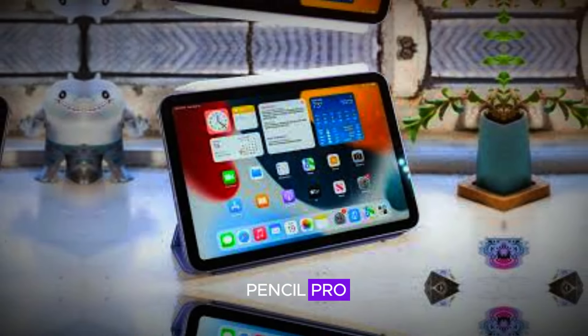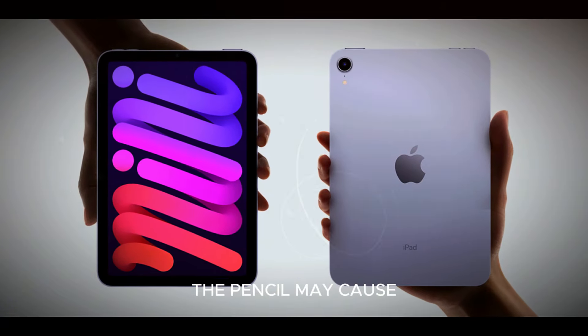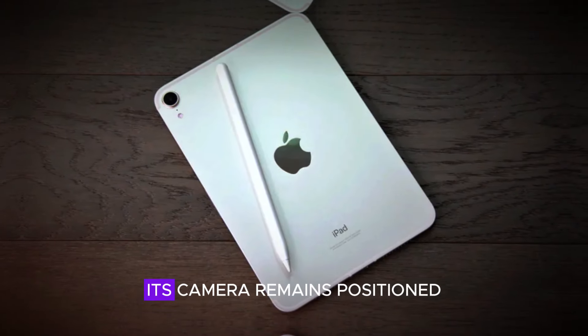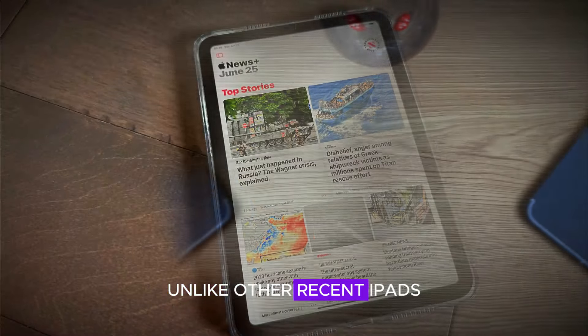Compatibility with the Apple Pencil Pro adds some functionality with hover, barrel roll, and pinch controls, though the Pencil may cause screen darkening if attached too long — a known issue Apple hasn't addressed. Its camera remains positioned awkwardly for FaceTime, unlike other recent iPads.